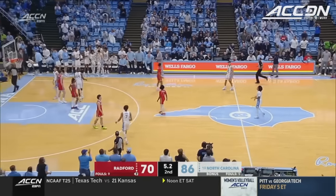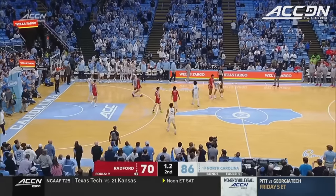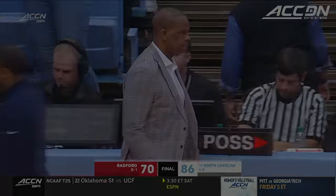Tar Heels led by five, and a very nice test on opening night provided by Darius Nickles' team, Dan. Real impressed with the way Radford scrapped — when they made shots in the first half, they stayed right in it.